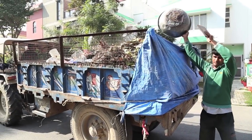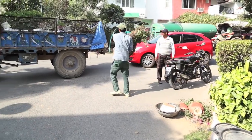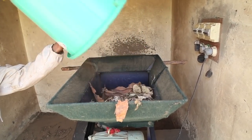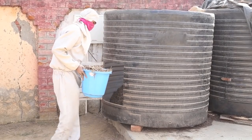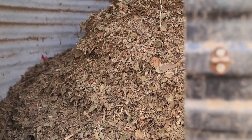Nirvana Country generates a large amount of horticulture waste. Dried flowers, leaves, and twigs collected every day are shredded in the horticulture waste shredder. This garden waste is a rich source of carbon content, which is essential to make good quality compost.